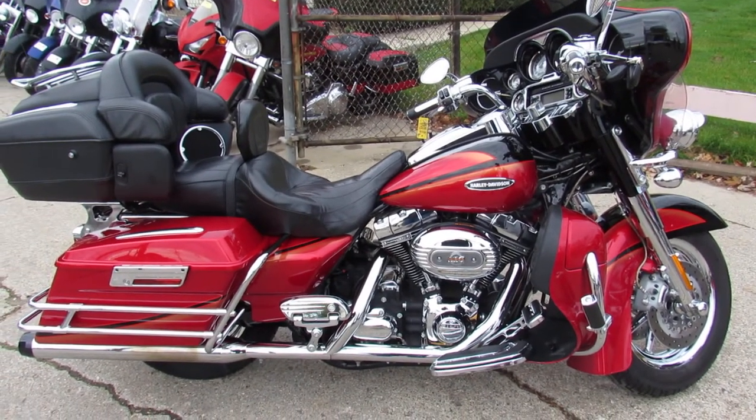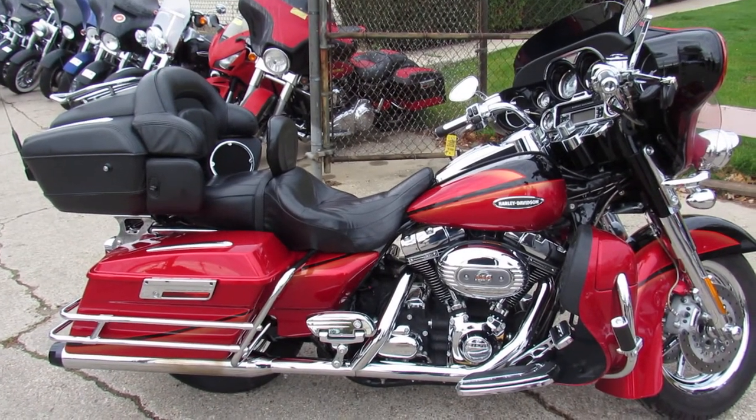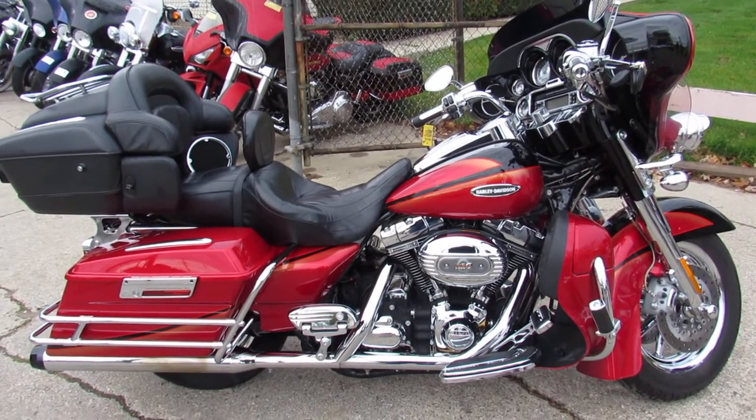2007 Screaming Eagle, 110 motor, only 12,321 miles. Come get it.